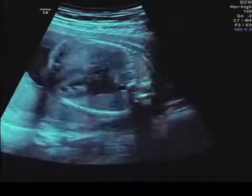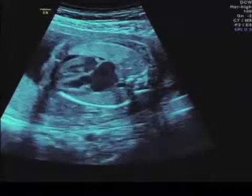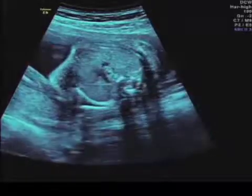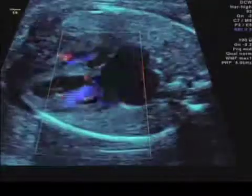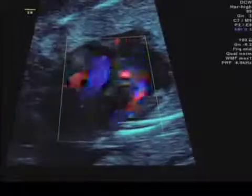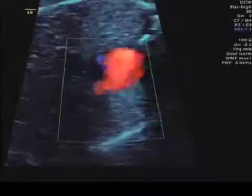The left atrium is made large by mitral valve regurgitation, and the mitral valve regurgitation is caused by aortic stenosis. So there is a critical aortic stenosis with significant mitral valve regurgitation because of the left ventricular outflow tract obstruction.